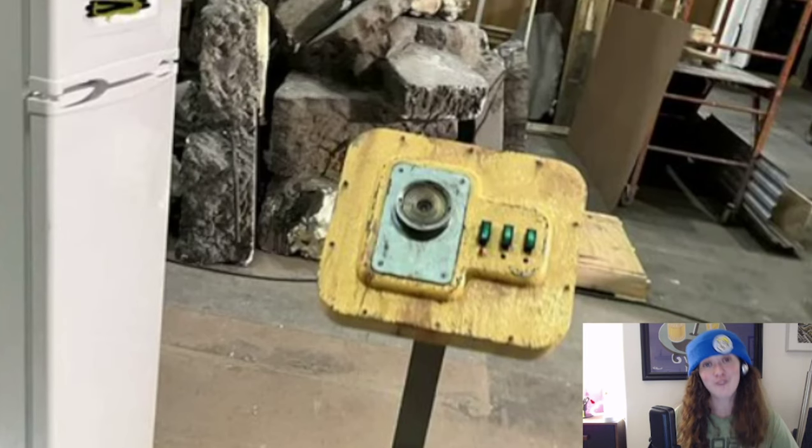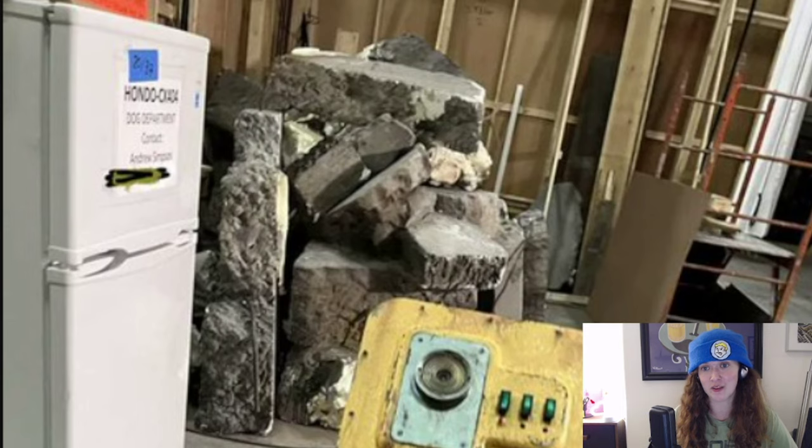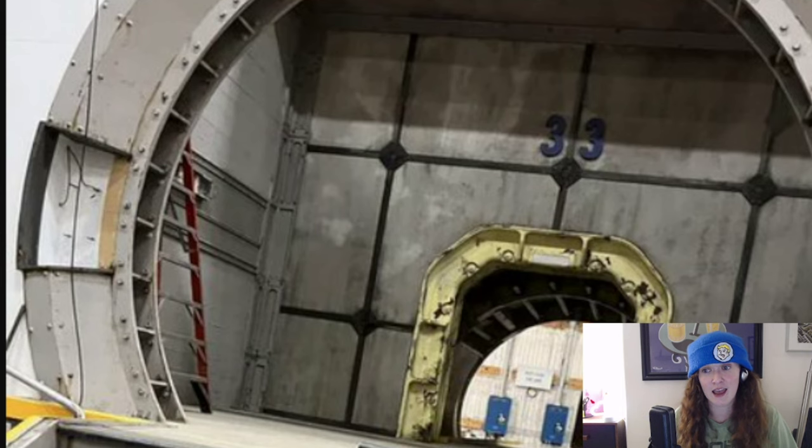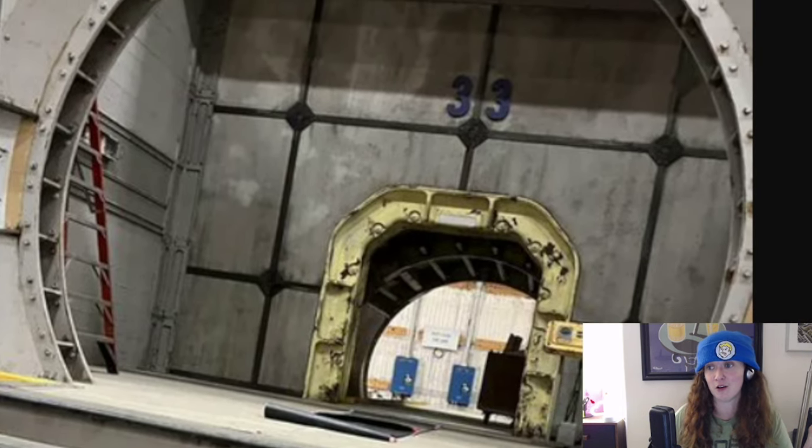Next, a vault door button, along with a fridge that clearly says Hundo — the working title of the show, their code name. I think I can see the word 'dog' under it, but beyond that I can't read it. If you can read any of this, take a screenshot, zoom in, and let me know. And then some rubble — classic, gotta have rubble — so this is probably for a vault exterior. And then, speak of the devil, a vault exterior.